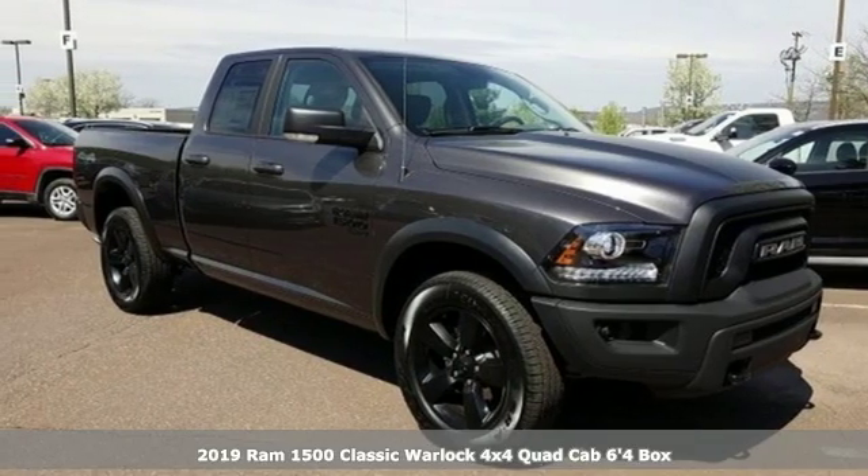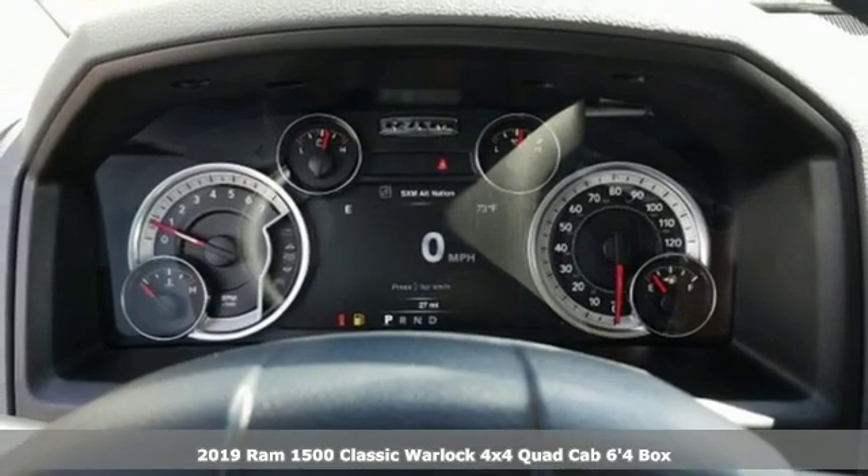Here's a new 2019 1500 Classic. Ram gets the job done.